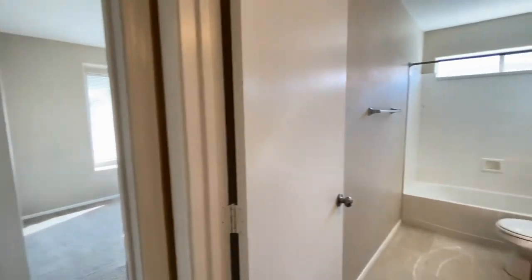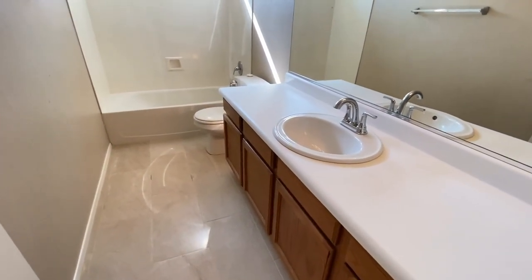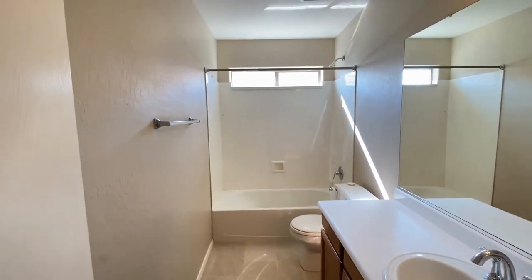Back into the hall. Guest bathroom number one — single sink vanity, plenty of storage, tile floor, tub, shower.